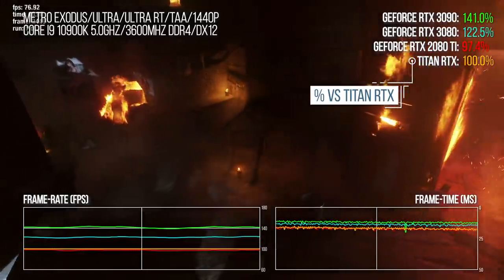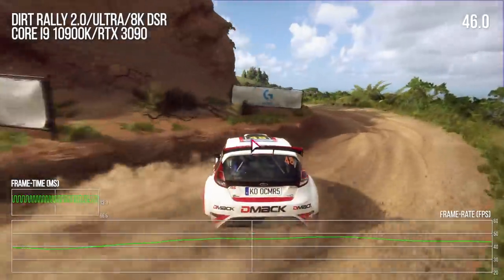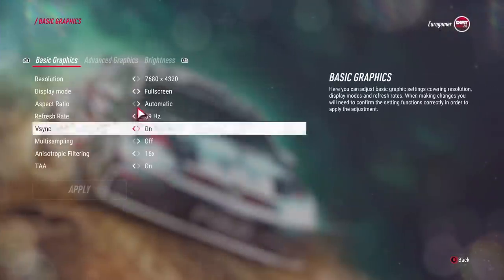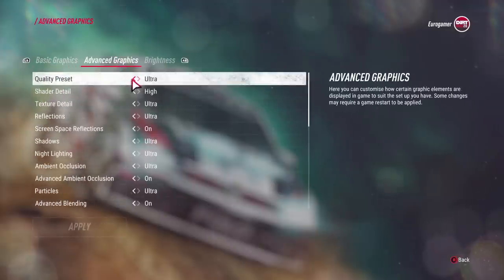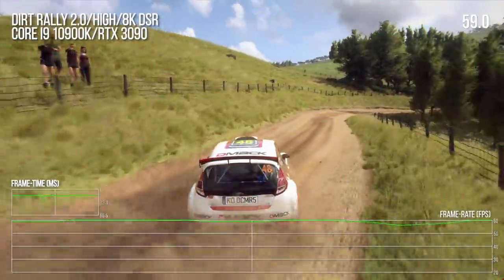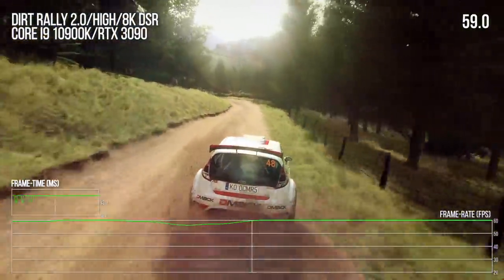The 3090 is sold as an 8K gaming unit, though assessing that properly requires an 8K screen. Using NVIDIA's DSR downscaling to simulate 8K incurs roughly a 3–5% performance deficit — so consider this an early look. Remember: 8K is four times the resolution of 4K, roughly 33.3 million pixels versus 8 million. In Dirt Rally 2.0 at 8K on high settings, the card is pretty much there at 8K/60, with only small performance drops.